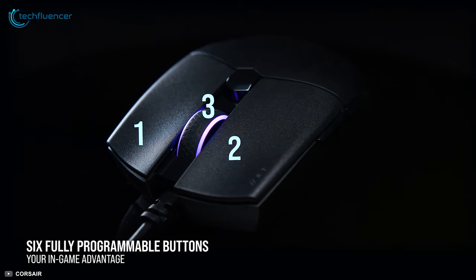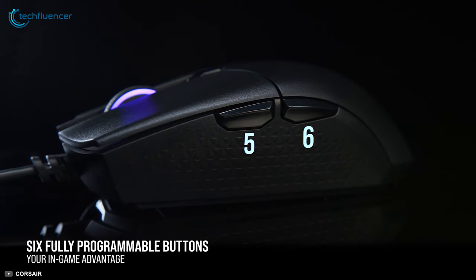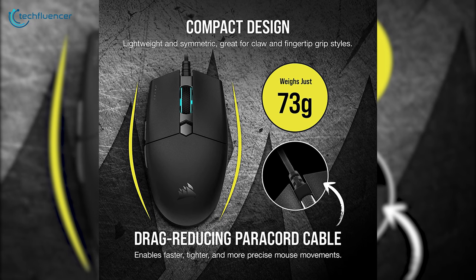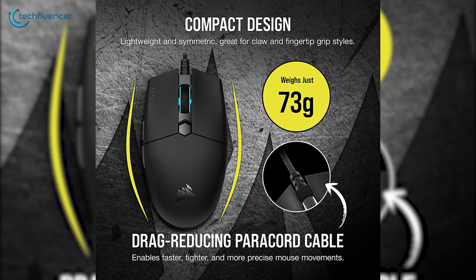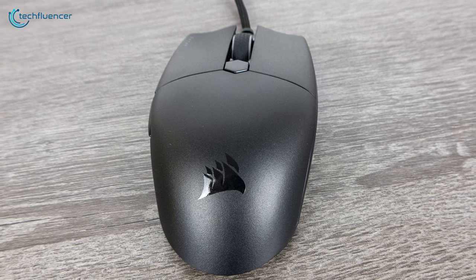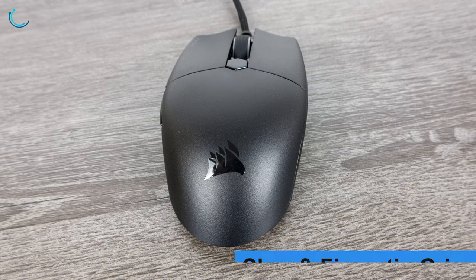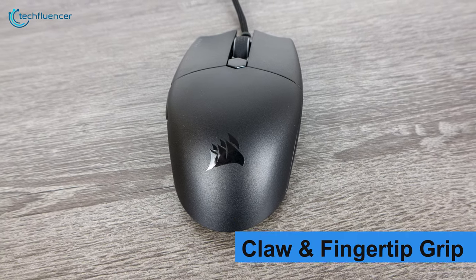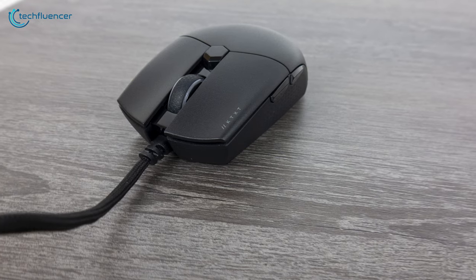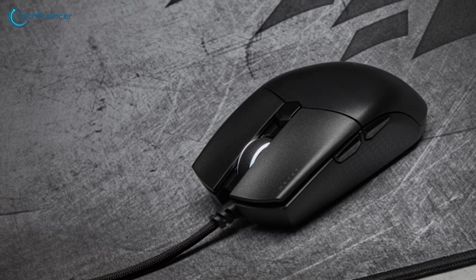With a total of 6 programmable buttons, you will have a fair share of actions to perform through your mouse alone. This mouse weighs about 73 grams, and combined with its 1.8-meter paracord cable, you will be able to enjoy drag-free mouse movements. Its ergonomic design makes it ideal for users who prefer claw and finger grip styles. Overall, the Corsair Cater Pro XD is a promising gaming mouse for FPS and MOBA players that doesn't require a fortune to spend.